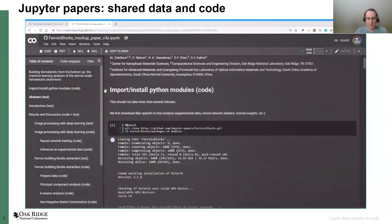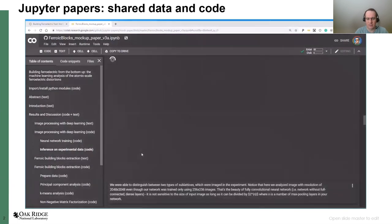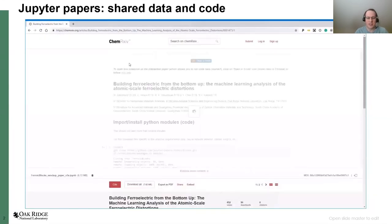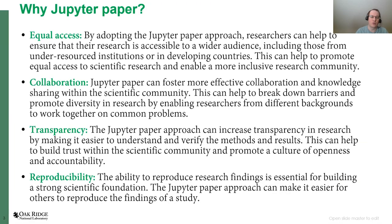execute them to reproduce the results shown in the paper. In this video you can see how they can reproduce some of the deep learning applications to electron microscopy image data. This was demonstrated in 2019 and there is really nothing fancy about it, but it doesn't have to be fancy to be useful.